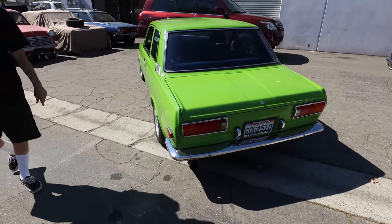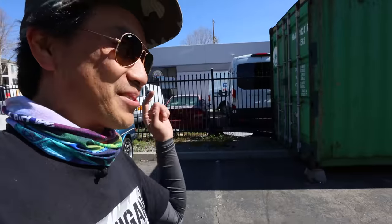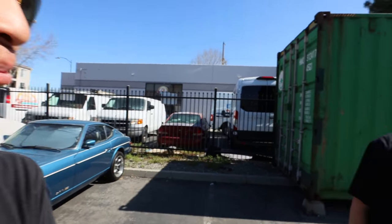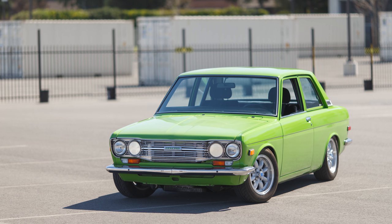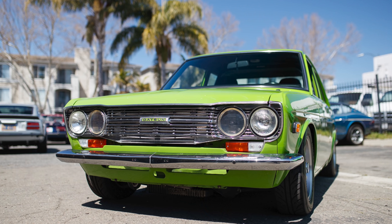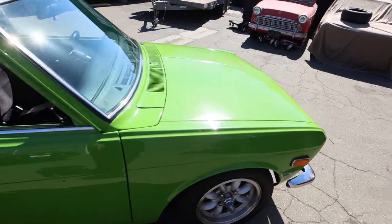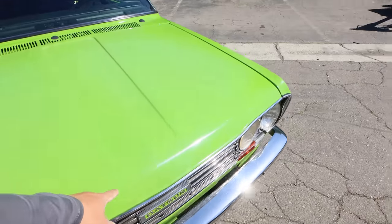This 510 is the first Datsun I ever bought, purchased on August 13, 1994. It was turbocharged with a draw-through turbo setup, and I wanted to update it, so I did an SR swap about 20 years ago — and it's just been this way ever since. I was inspired by Mario Lonzo from TSR, who did SR-powered 510s in LA. I wanted to do an SR-powered 510 and drive the bejesus out of it. This car has been on Laguna Seca, Thunder Hill, and Buttonwillow.